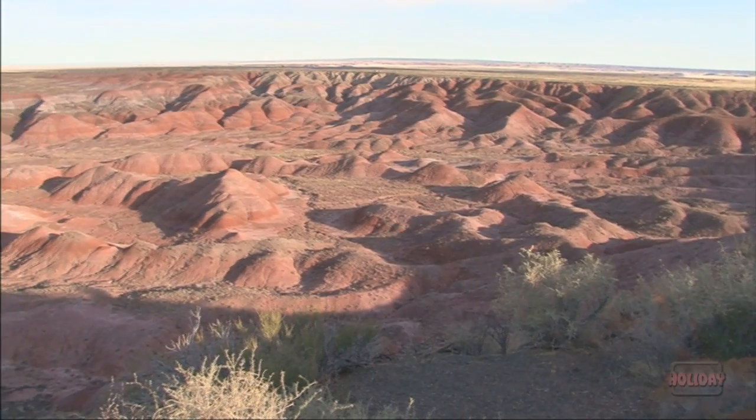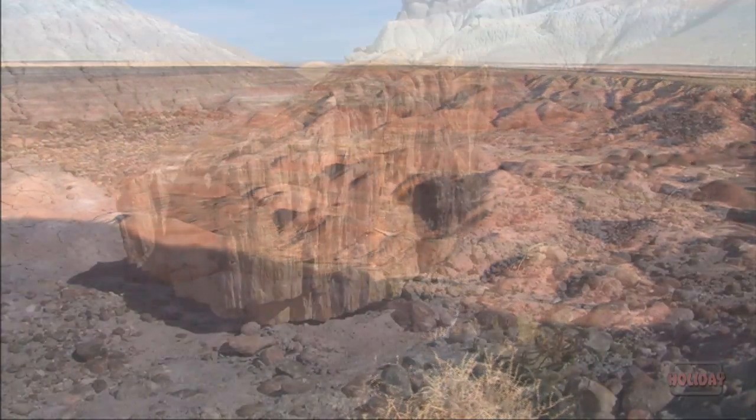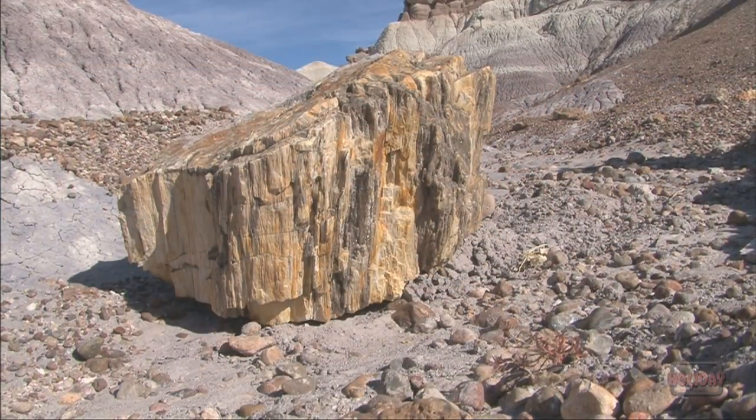My name is Bill Parker, and I'm the paleontologist here at Petrified Forest National Park. The Petrified Forest National Park was established in 1906 to protect large deposits of petrified wood from the Triassic period.